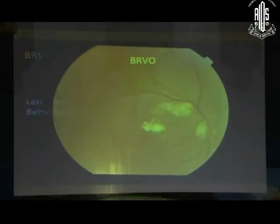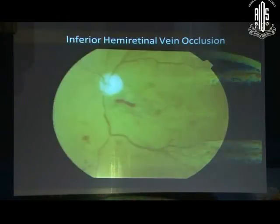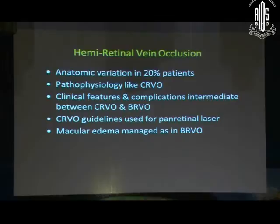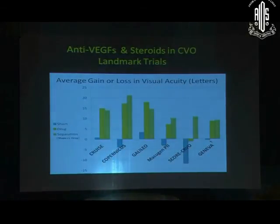The same applies to BRVO, branch vein occlusion, but they generally respond for a longer time with fewer recurrences and a better visual prognosis than CRVO. Hemiretinal vein occlusion is intermediate to these two entities. In 20% of patients, there is an anatomic variation where the central retinal vein splits into two behind the optic nerve head. Its clinical features and complications are intermediate to the other two entities, and macular edema is managed as in BRVO, meaning additional laser is also recommended in addition to injections.